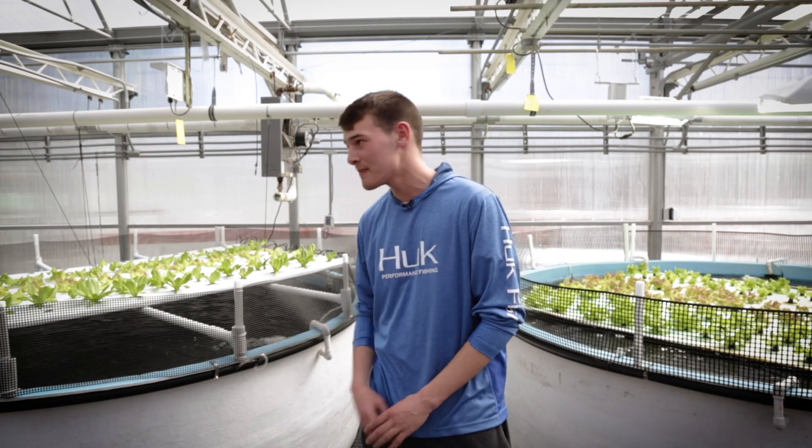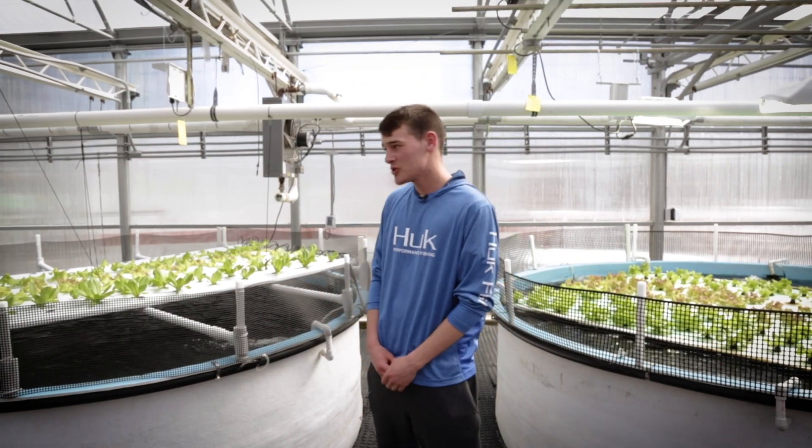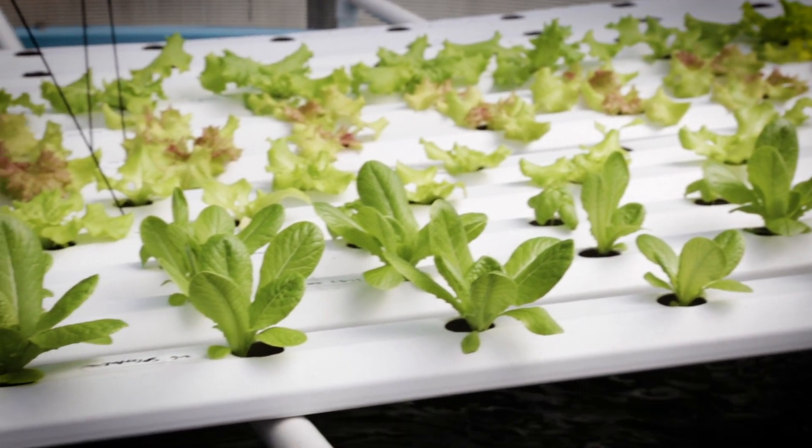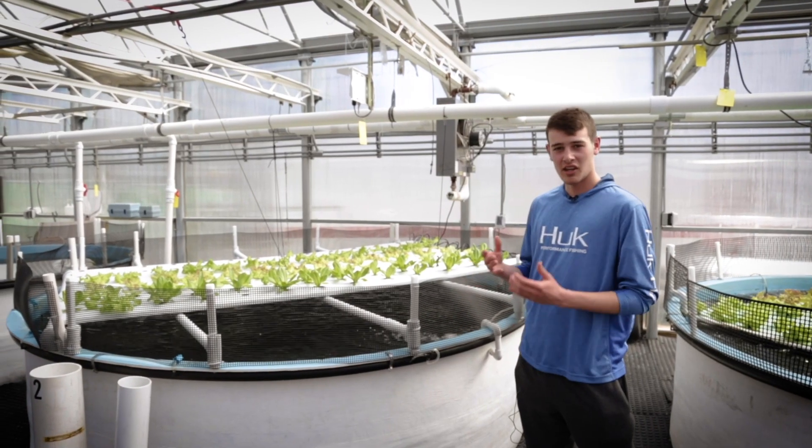Here we have our NFT system, also known as the nutrient film technique, where the water is brought up and circulated down through the root system where the plants can then take nitrate. The fish provide the waste.